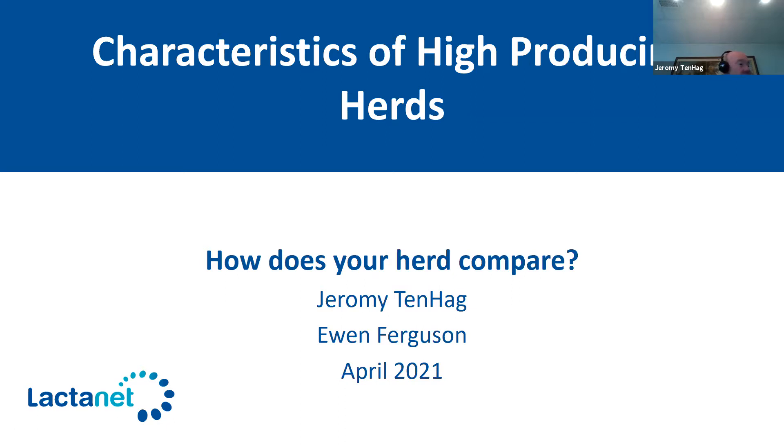Good afternoon everybody, and I'd like to welcome you to this webinar today that Lactonet has put together for you. I'm Jeremy Tenhaig, and I work with Lactonet in the area of herd management software and herd management — how we make use of software and information to make better decisions on farms. Also with us today is Dr. Ewan Ferguson, a semi-retired dairy veterinarian based out of central Ontario.